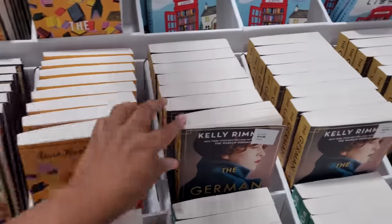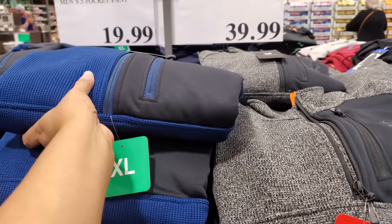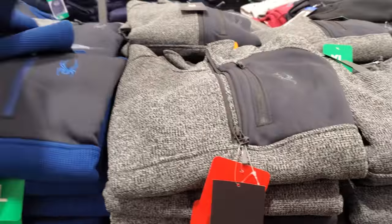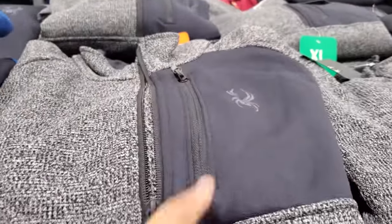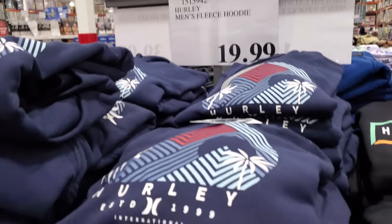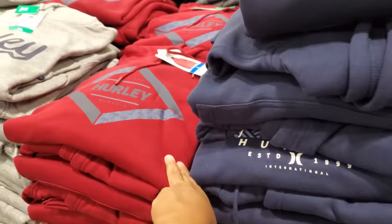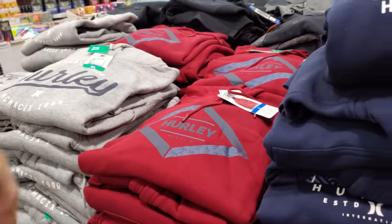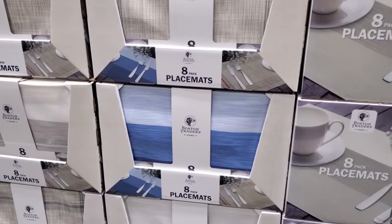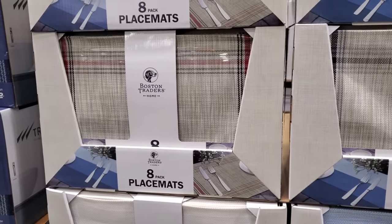The Spider-Man half-zip jacket is $40. They also sell this brand at Burlington and TJ Maxx, where you might find more of a coat style. The Hurley men's fleece hoodie is $20 — I like this blue one and the red one. They also come in gray. An eight-piece placemat set is $15.99 — this is a new one.